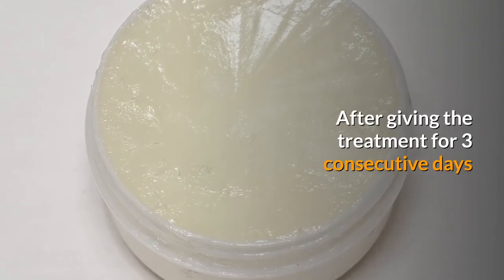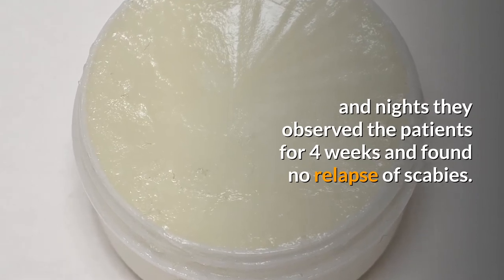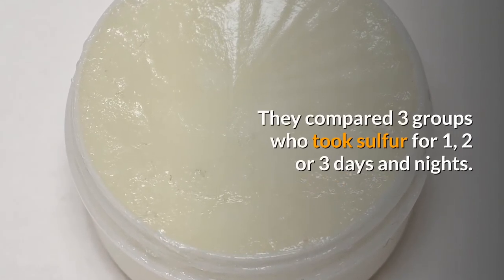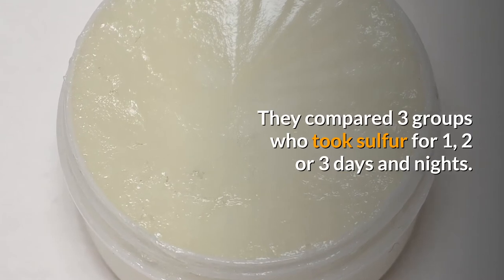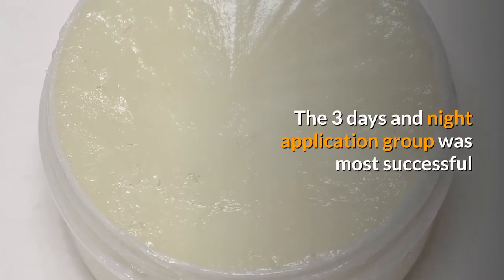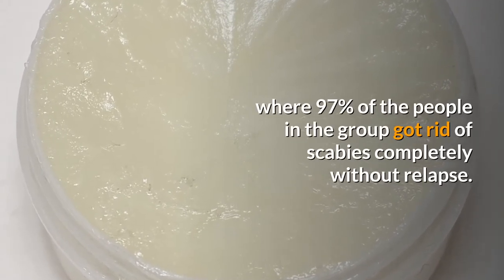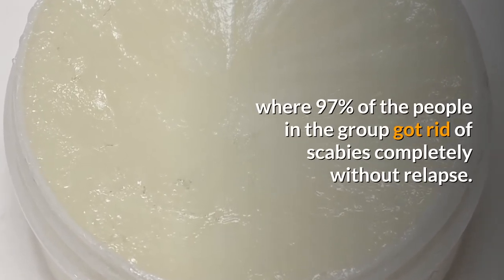After giving the treatment for three consecutive days and nights, they observed the patients for four weeks and found no relapse of scabies. They compared three groups who took sulfur for one, two, or three days and nights. The three-day and night application group was most successful, where 97% of the people in the group got rid of scabies completely without relapse.